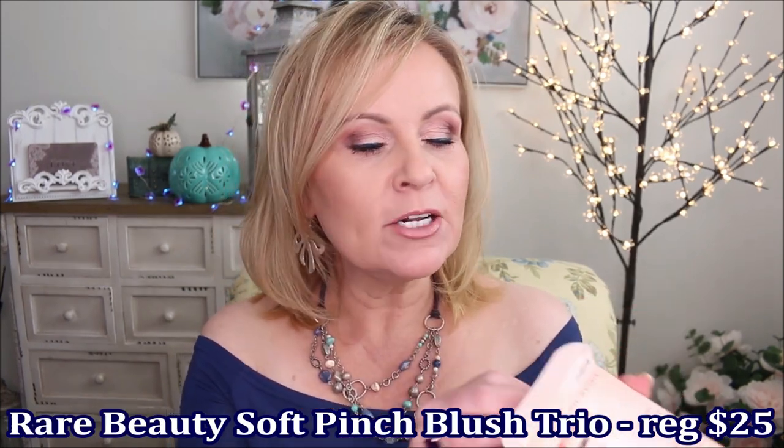This is a trio set from Rare Beauty — the Soft Pinch Blush Trio. These are teeny tiny little blushes that come in this set and I have so enjoyed using these. I feel like they're going to last a really long time. I wanted to try these for quite a while because I had heard this blush was really good, and I agree. It's a liquid blush or a cream soft cream blush that you can build up. They kind of stain your cheeks a little bit. If you wanted to wear these on your lips, I feel like you could do that as a soft matte lipstick as well. They're really great — there's a light pink, a medium rose pink, and a peach.